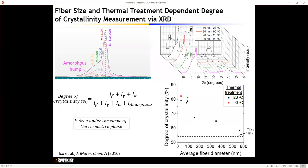We next examined the crystallinity of these electrospun nanofibers with different fiber diameters using XRD experiments. We found that by decreasing the average fiber diameter, there was a linear increase in degree of crystallinity, reaching almost 80 percent at 30 nanometer fiber diameter, which further improved to about 83 percent when the sample was heat treated at 90 degrees Celsius.